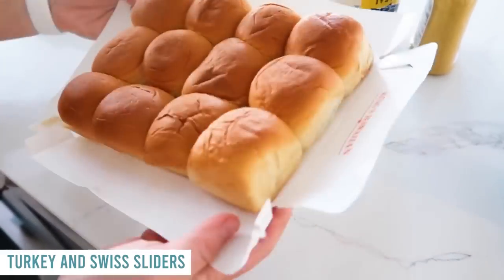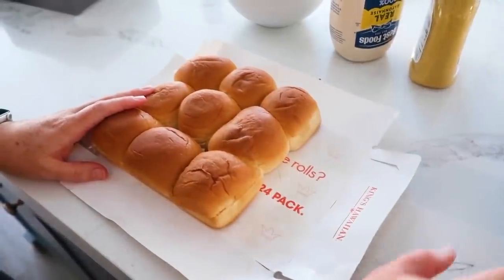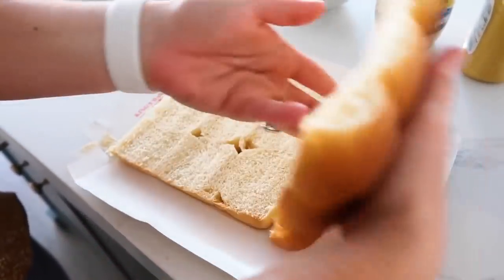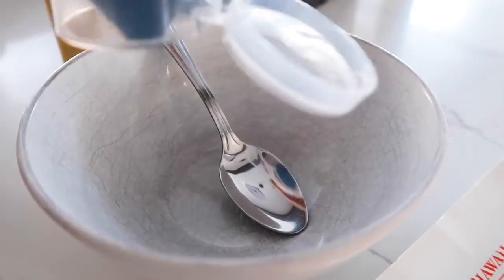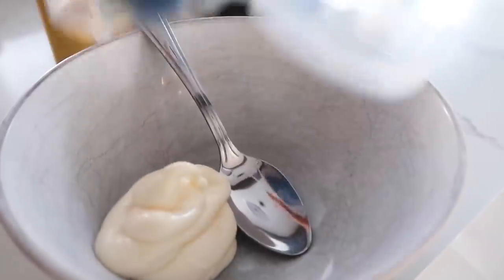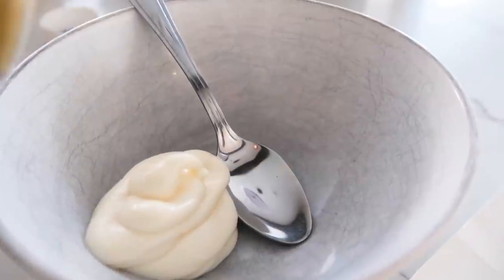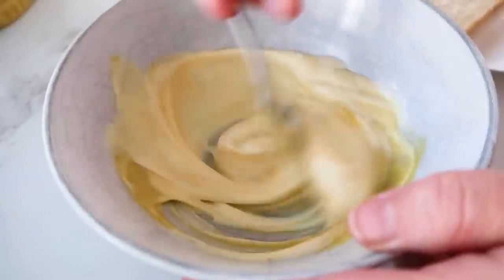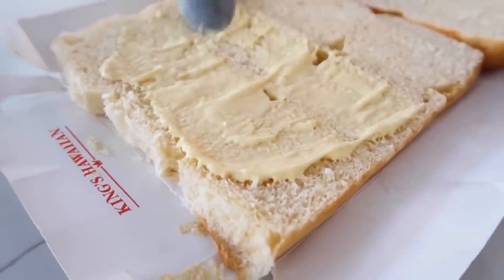Starting with King's Hawaiian rolls. The only downside to the air fryer is they all won't fit, so I'm pulling three aside and just cooking nine right now — perfect for a smaller family. I cut these in half and open them up. For the sauce, combine anywhere from a quarter to a half cup of mayonnaise and about the same amount of honey mustard, making sure they're roughly equal. I'll do about a quarter cup of each and mix them together, then scoop and spread the sauce on both sides.